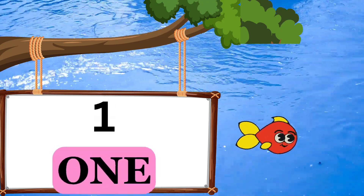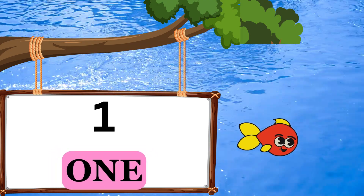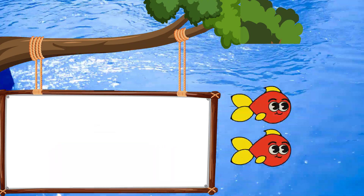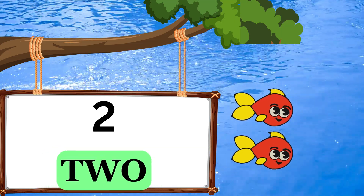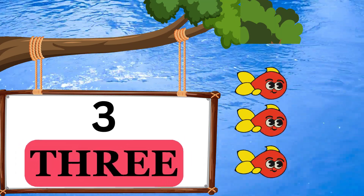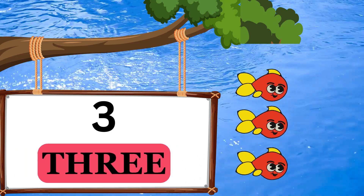O-N-E. 1. One fish. T-W-O. 2. Two fish. T-H-R-E-E. 3. Three fish.